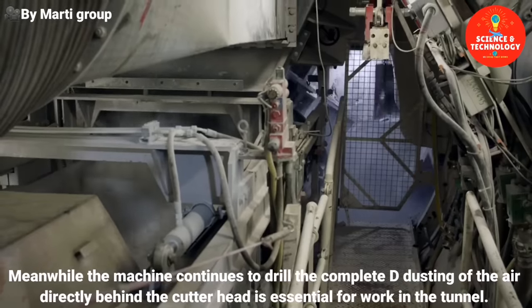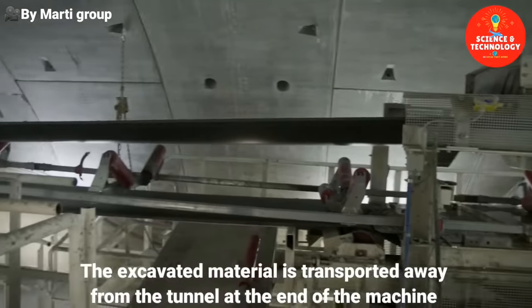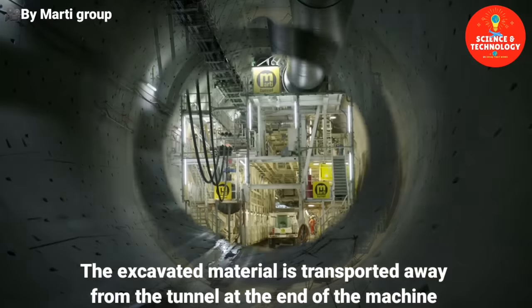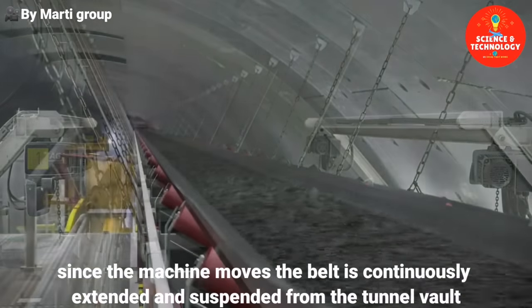The complete de-dusting of the air directly behind the cutter head is essential for work in the tunnel. The excavated material is transported away from the tunnel at the end of the machine. Since the machine moves, the belt is continuously extended and suspended from the tunnel vault.